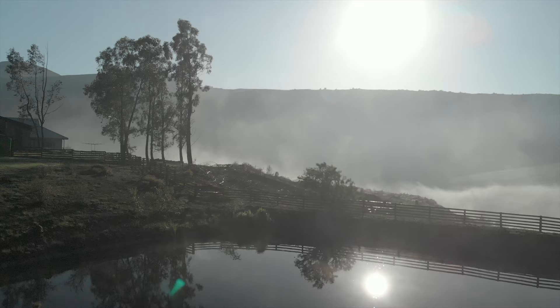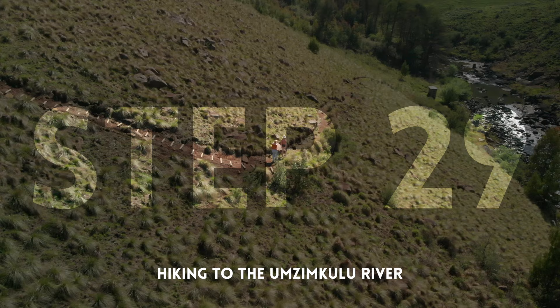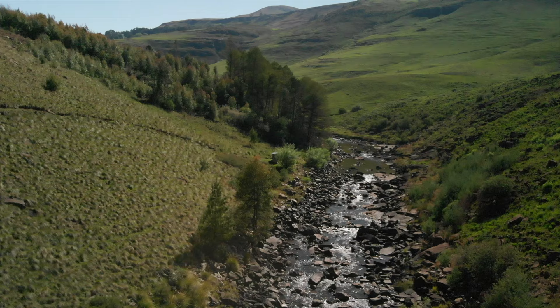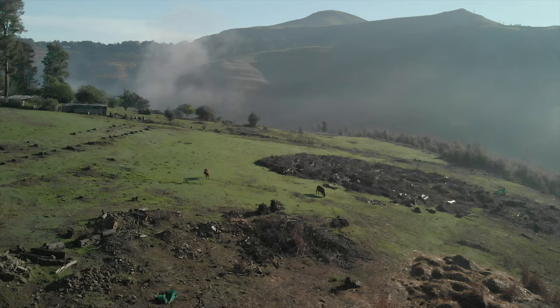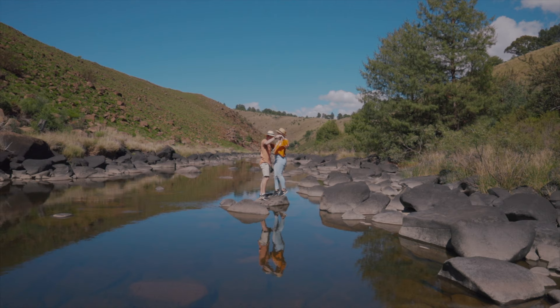The next morning brought a brilliant sunrise and we bounded out of bed for Step 29: hiking down to the Umzimkulu River. The hike down is short but provides the most stunning views — you can smell the fresh air, see the cows grazing on the other side of the river, and might even come across the two resident cows belonging to Jenny and Alex, Nguni's owners. The river is a great place to enjoy some breakfast and even have a swim if the weather permits.